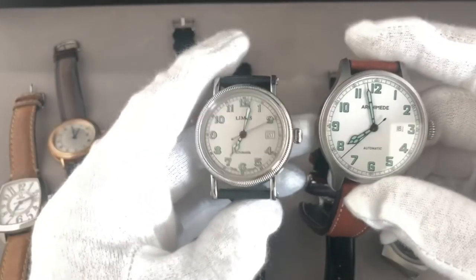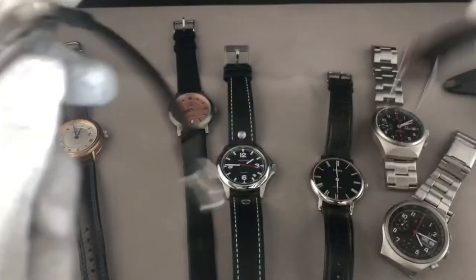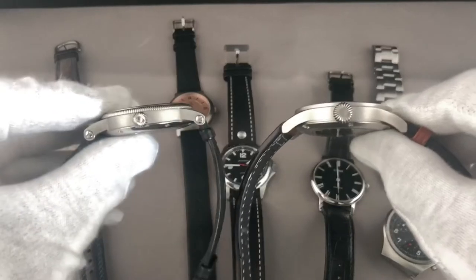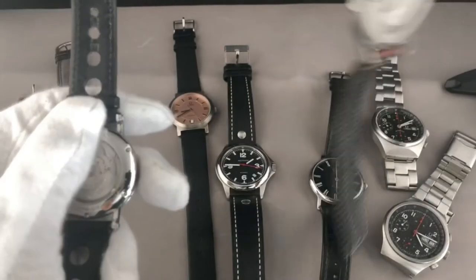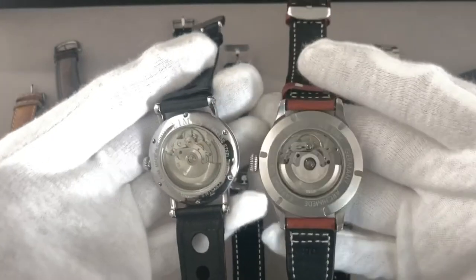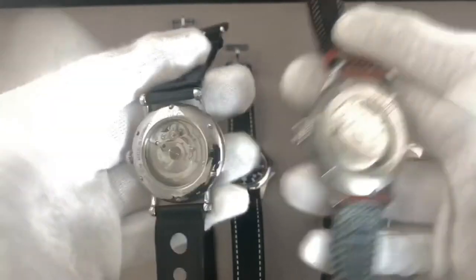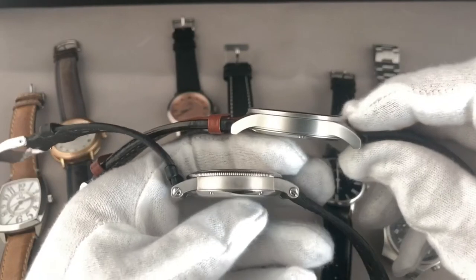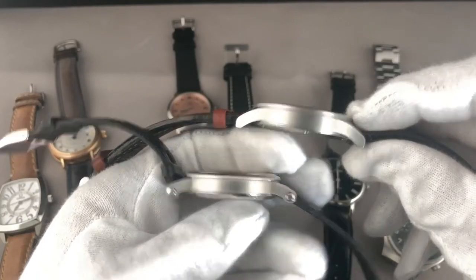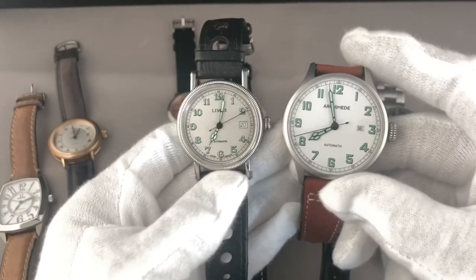Looking at the two watches side by side, you can clearly see the Limes is the smaller one and the Archimede is the wider one. The side view shows the Archimede on the sportier side and the Limes as the more classy watch, which is confirmed by the view of the back side as well. Both are great watches of high quality. If I had the choice, I would go for the Limes, just because of the better font type.